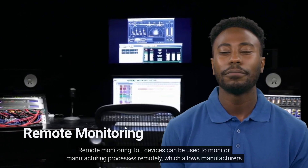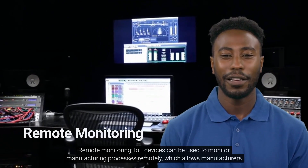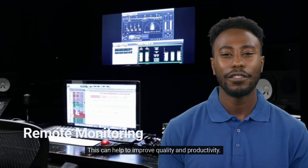Remote Monitoring: IoT devices can be used to monitor manufacturing processes remotely, which allows manufacturers to identify and address problems quickly. This can help to improve quality and productivity.